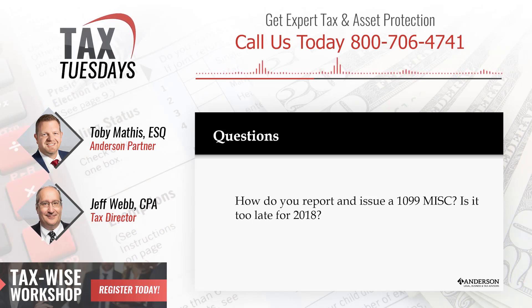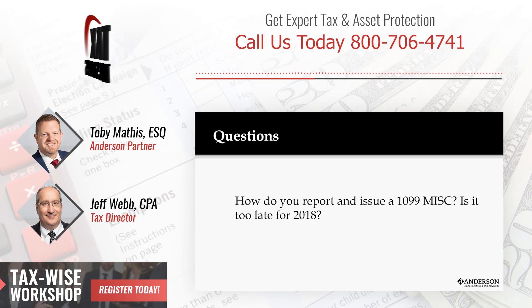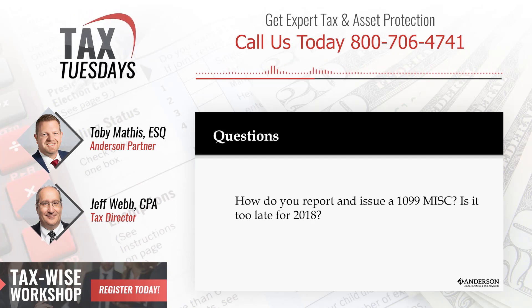Here's the thing — if it's a 1099 between you and your kids or someone you know, it's maybe a little more important when you need to report that income to a third party who has to have that information. Let me give you my 1099 story.